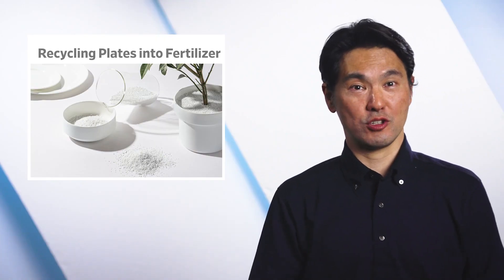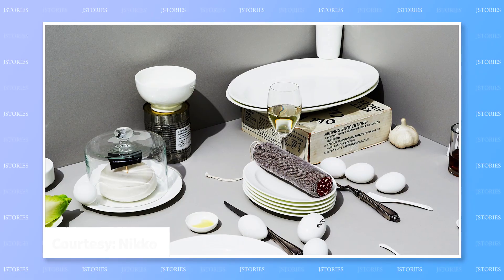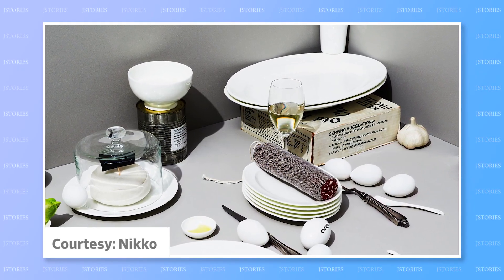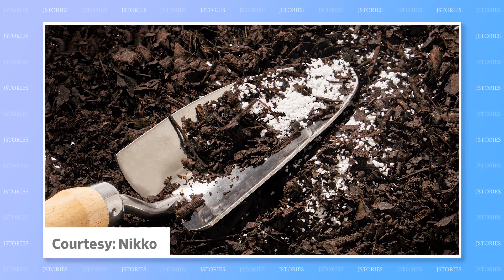Did you know that bone china is so-called because it actually contains bones? The delicate white ceramic is made using cow bone ash, a substance rich in calcium phosphate, which also happens to be a popular fertilizer.